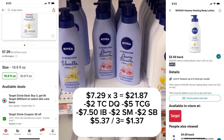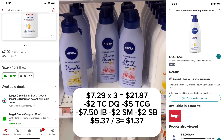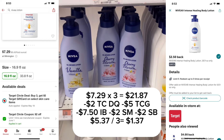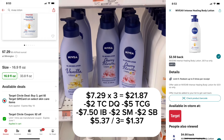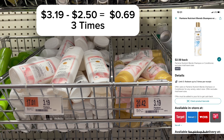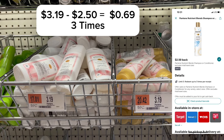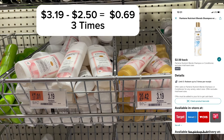The store I'm filming at did not have the product, but another location did. Be sure to check your app before you go into the store to make sure your store has it in stock, and I'll also be going to that other store to try out this deal. The Pantene Shampoo and Conditioner Trial Size Nutrient Blends is $3.19 and it's scanning for the Ibotta rebate for $2.50. You can do this up to three times.